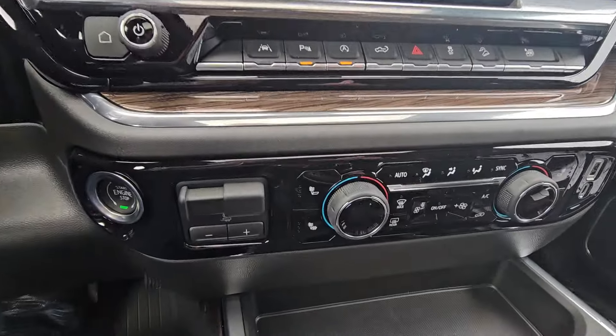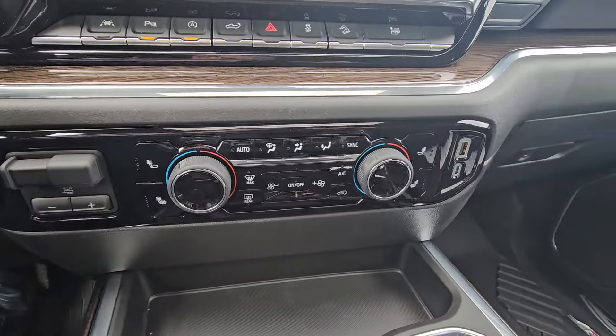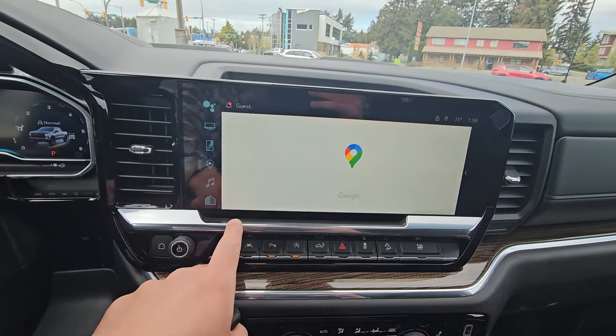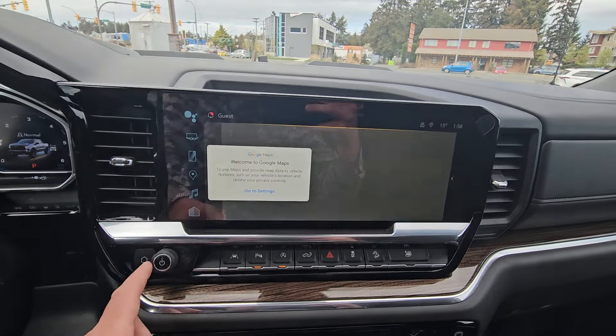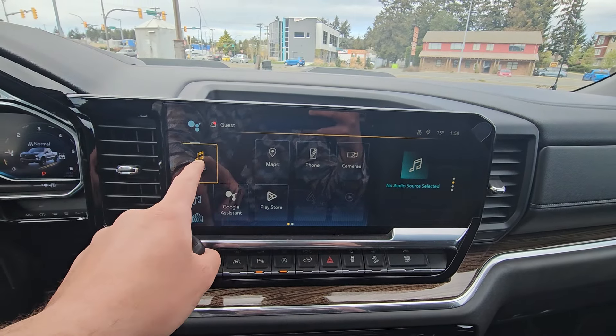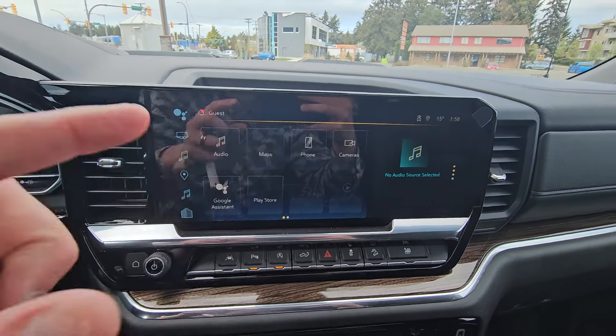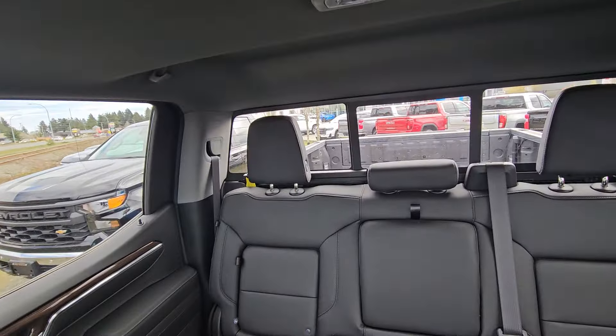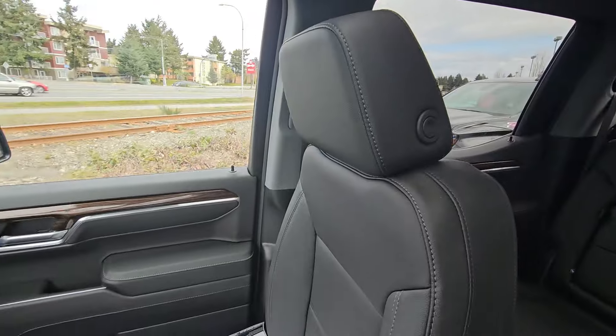Steering wheel mounted audio controls, trailer brake controller, heated seats, dual climate control. You do have wireless CarPlay and wireless Android Auto in here as well, along with a shortcut bar. Sunroof. Really nice truck — full leather seating of course.